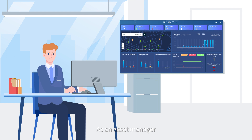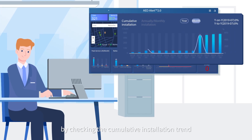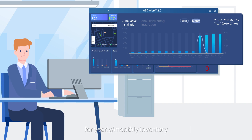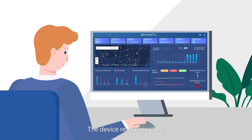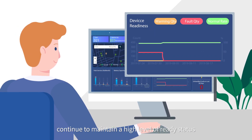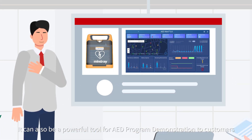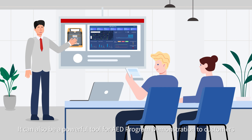As an asset manager, you could also conduct regular assessments by checking the cumulative installation trend for yearly or monthly inventory. The device readiness chart helps analyze if all devices you manage continue to maintain a high level of ready status. It can also be a powerful tool for AED program demonstration to customers.